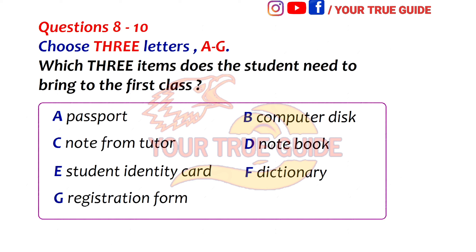Will I need anything else? Dictionary? We've got loads of those here that you can borrow, but you'll need a notebook as we don't provide paper or files.